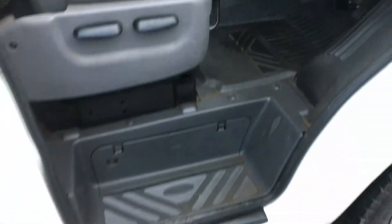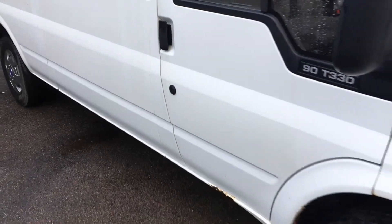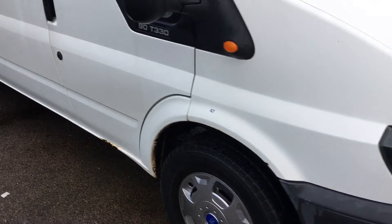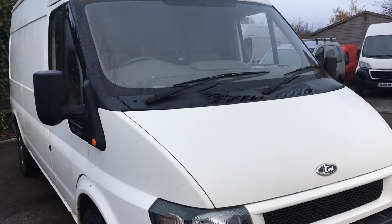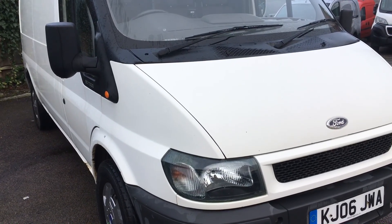Definitely a van that somebody's taken reasonable care of over the years — not the usual condition you would normally find at this age. And obviously with a long MOT until July. Hope you found the video useful; do give us a call if you've got any more questions — we'll be only too happy to help. Thank you, bye.